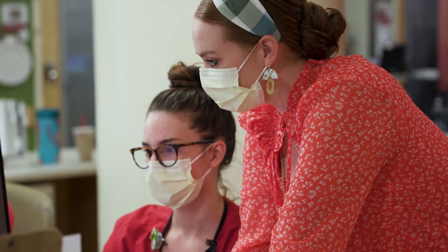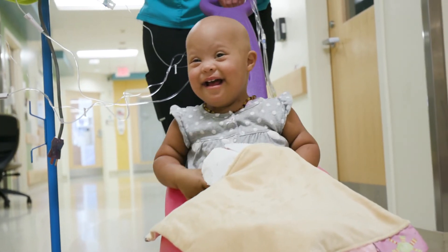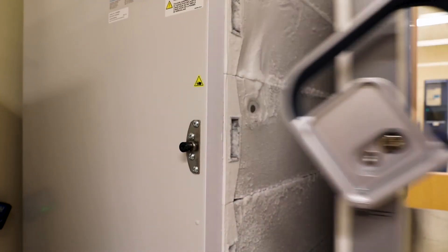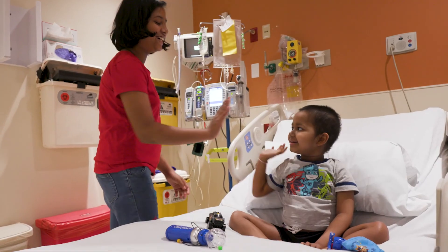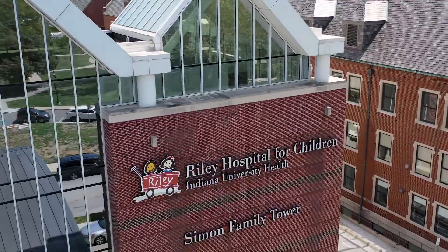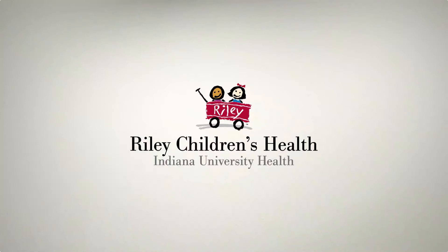Your care team at Riley is ready to support you and your family through CAR T-cell therapy. With our world-class resources, you can be certain you're receiving the best care possible for your specific needs. Thank you for choosing the Immunotherapy Program at Riley Children's Health.